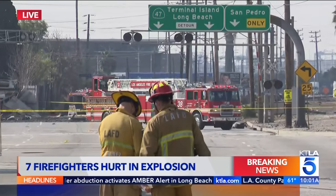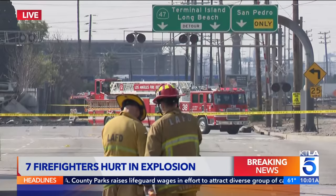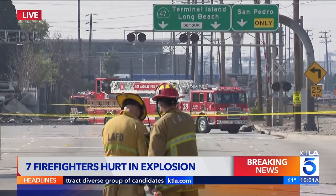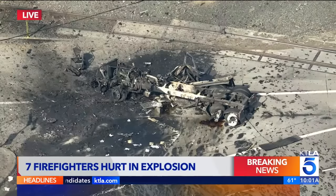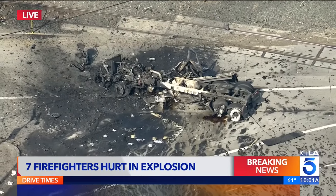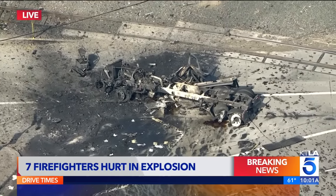They're keeping us far away, maybe 500 yards or more away, because there's still a risk of another explosion. Let me show you some live pictures now from Sky5 HD. Firefighters are also staying far away from this truck because there's still concern that it could blow up.